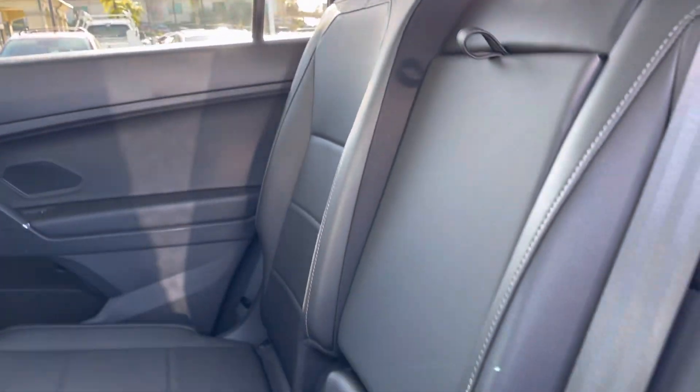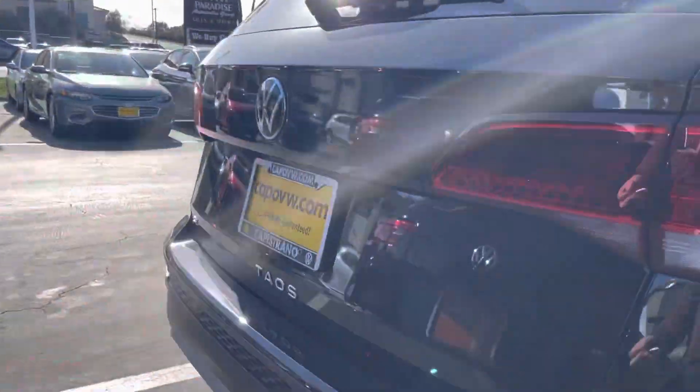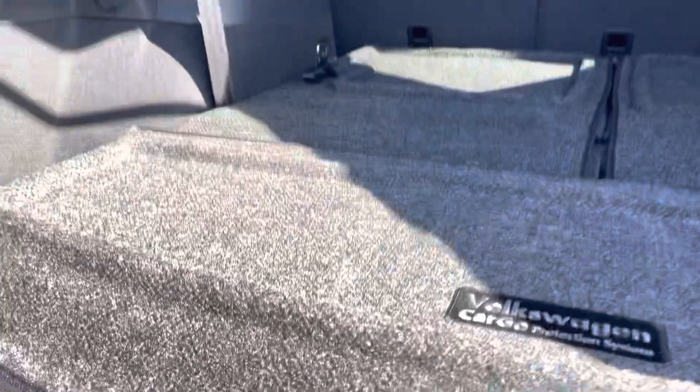It does have Apple CarPlay, it's just going to be through the USB. I did check the back, which I'll show you momentarily — it does have the privacy cover underneath. Right here is that privacy cover we're talking about.